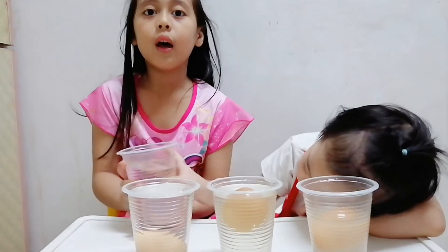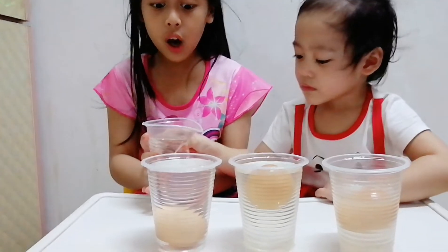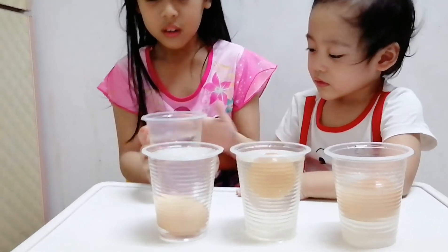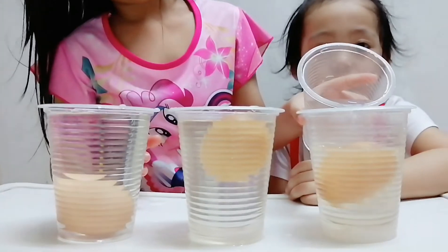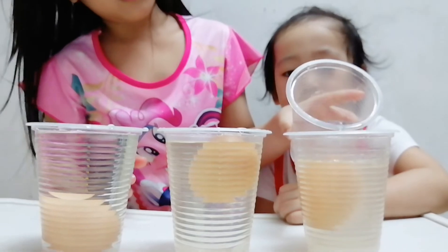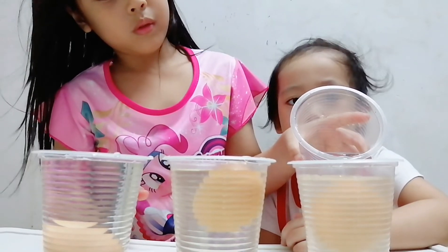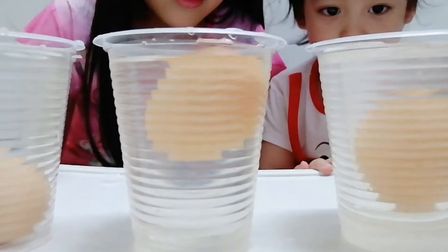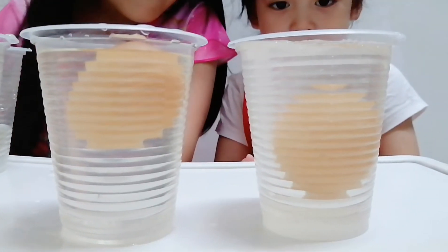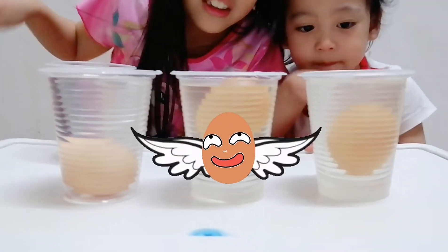We're going to add more fresh water into the saltwater cup. There you go! Look at that — the egg rolls into the middle! Wow, it looks like a dragon!